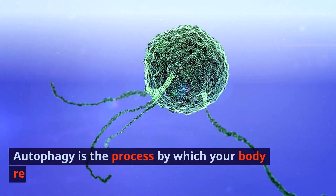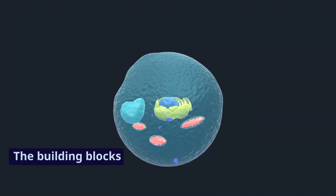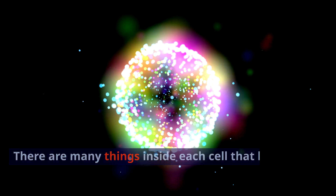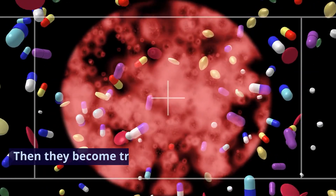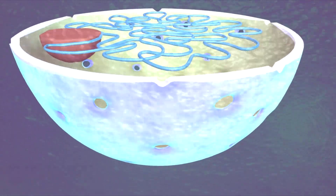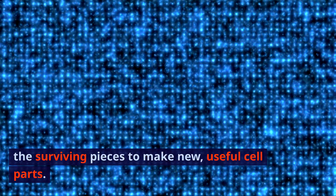Autophagy is the process by which your body reuses old or broken cell parts. The building blocks of every tissue and function in your body are cells, and there are many things inside each cell that keep it working. These parts can break down or stop working over time, and then they become trash inside a cell that is otherwise healthy. Autophagy lets a cell take apart its useless parts and use the surviving pieces to make new, useful cell parts. The parts that a cell doesn't need can be thrown away.